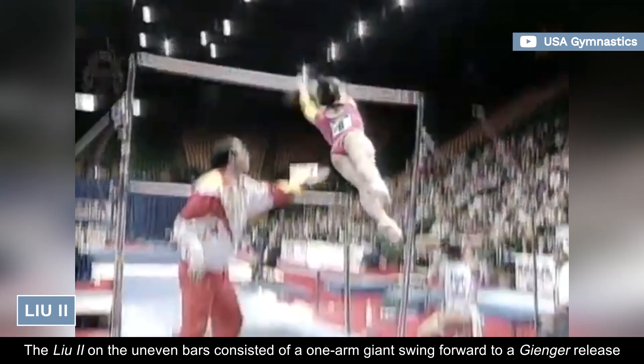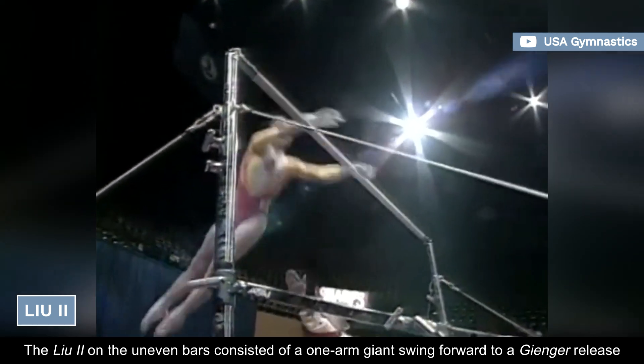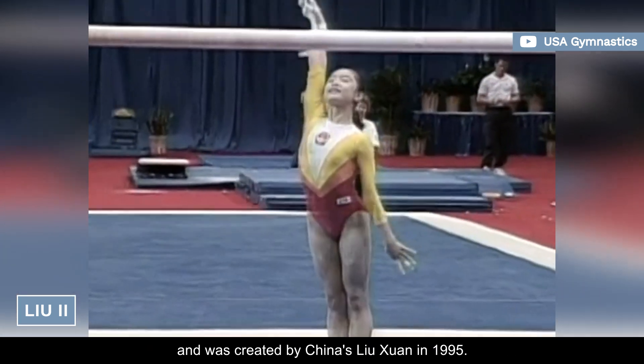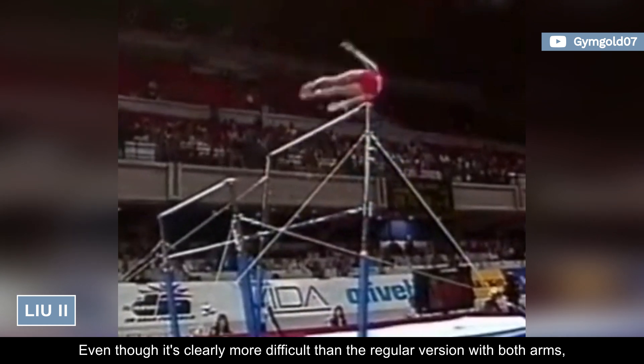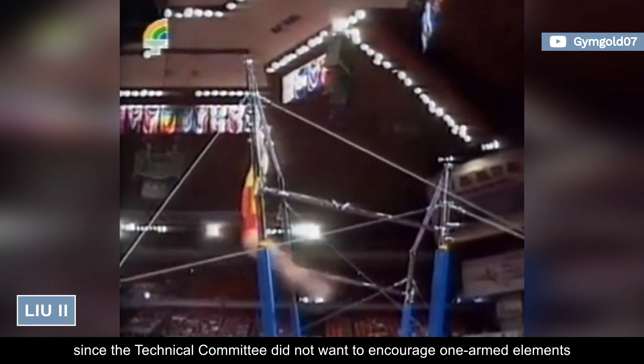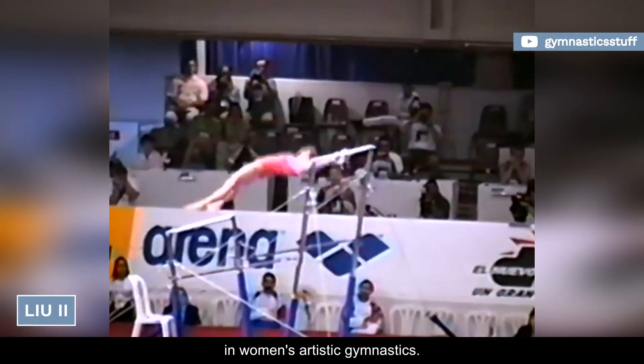The Lu 2 on the uneven bars consisted of a one-arm giant swing forward to a Ginger release, and was created by China's Lu Xuan in 1995. Even though it's clearly more difficult than the regular version with both arms, they shared the same D rating, since the technical committee did not want to encourage one-armed elements in women's artistic gymnastics.